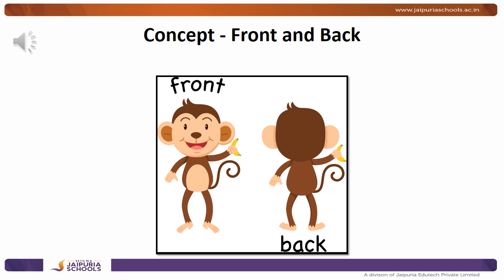Hello children! Today we are going to learn about the concept front and back. Do you have a front and back? Yes! The front portion is when our face can be seen — that's our front. And the back portion is when our back is seen. So we always have a front and a back.